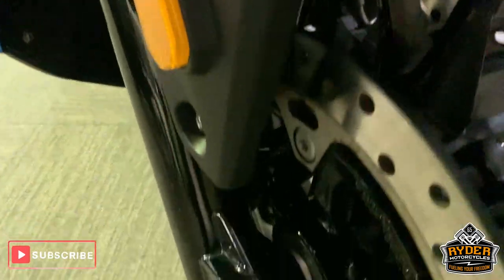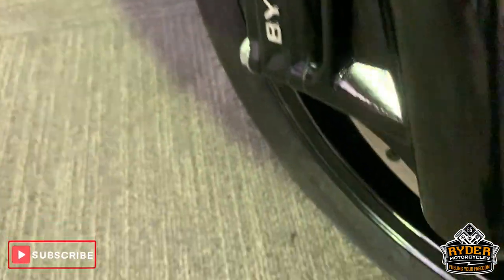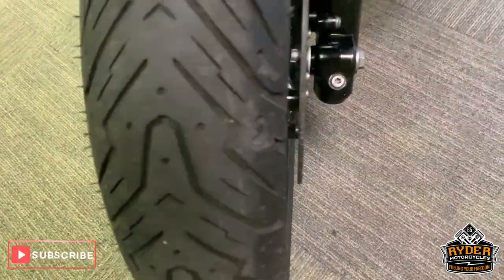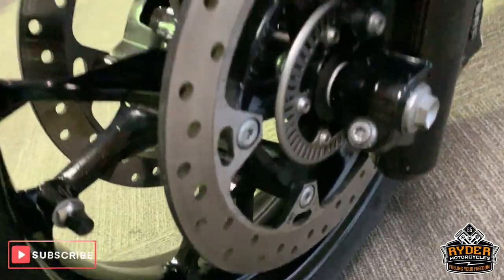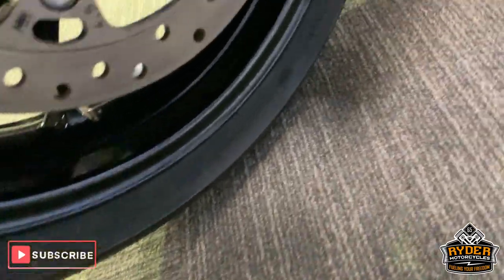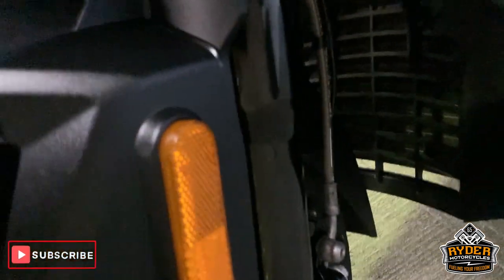Going around the bottom there — wheels are really nice in gloss black. Everything looks like new, nice tire there. Disks are all good, wheels are good this side as well, forks are as they should be.